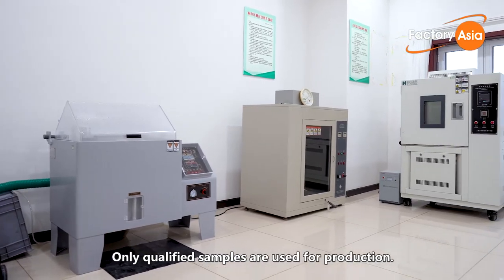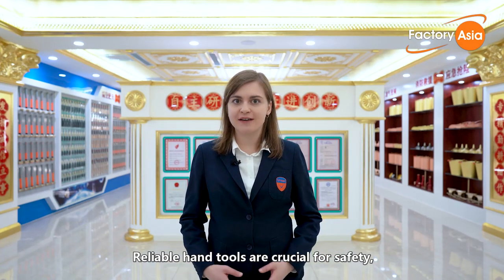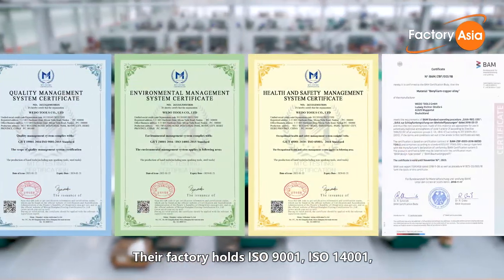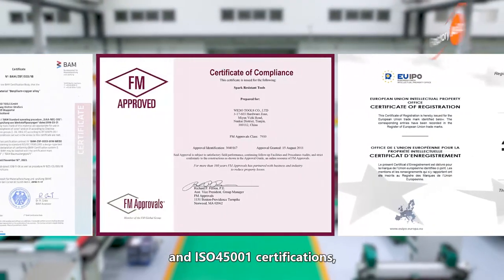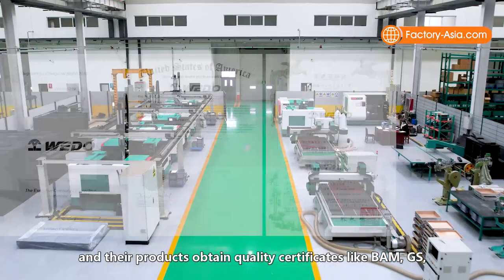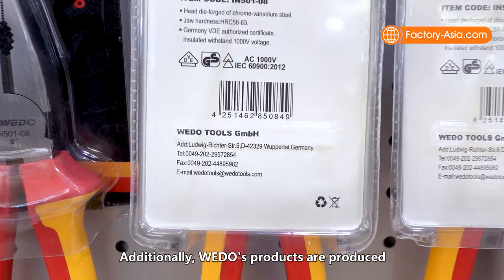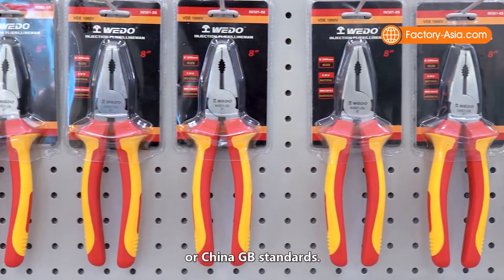Only qualified samples are used for production. Reliable hand tools are crucial for safety, and WeDo has multiple certifications to verify their compliance. Their factory holds ISO 9001, ISO 14001, and ISO 45001 certifications, and their products obtain quality certificates like BAM, GS, VDE for Germany, and FM approval for the USA. Additionally, WeDo's products are produced in adherence to Germany DIN, American ASME, or China GB standards.